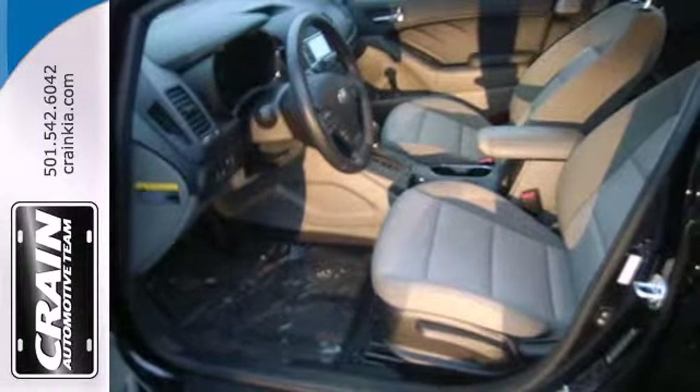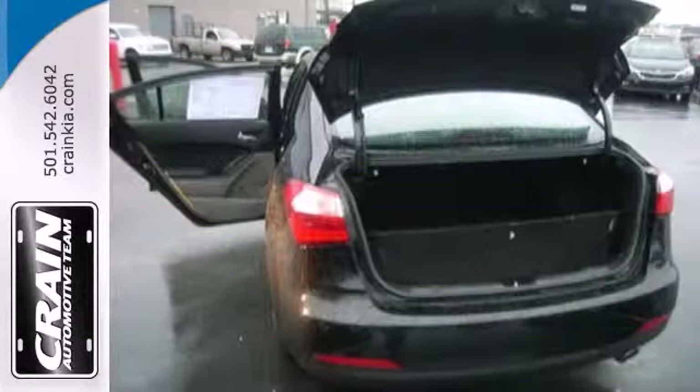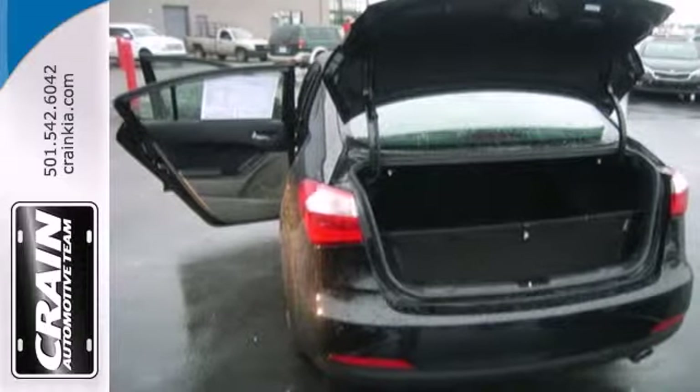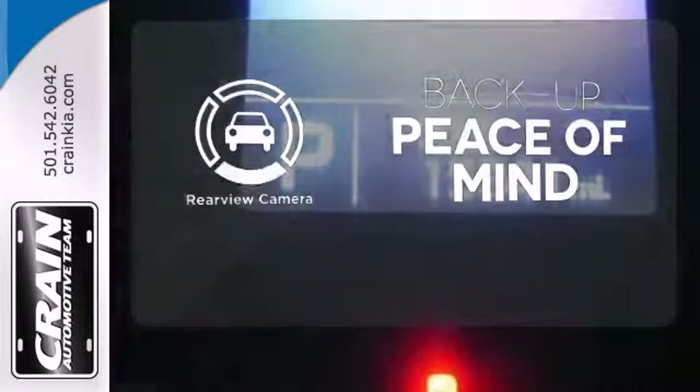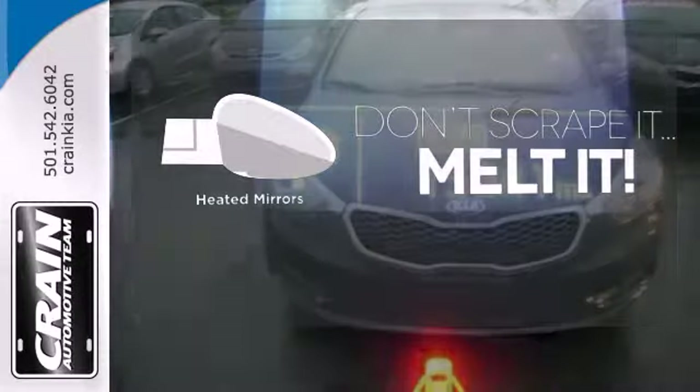It has a CD player, heated mirrors and remote keyless entry. The air conditioning and adjustable steering wheel will ensure driving comfort. Hindsight is 20-20, with a backup camera. Leave the scraper in the car, thanks to the heated mirrors.